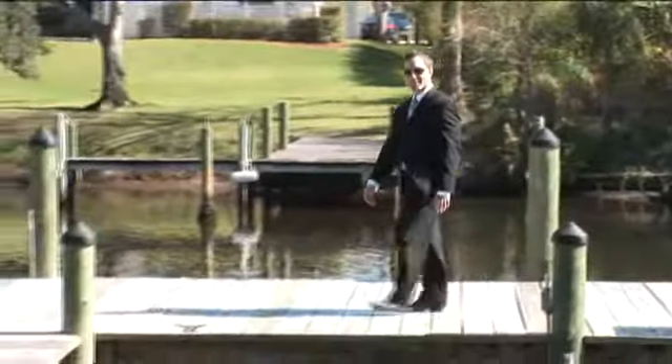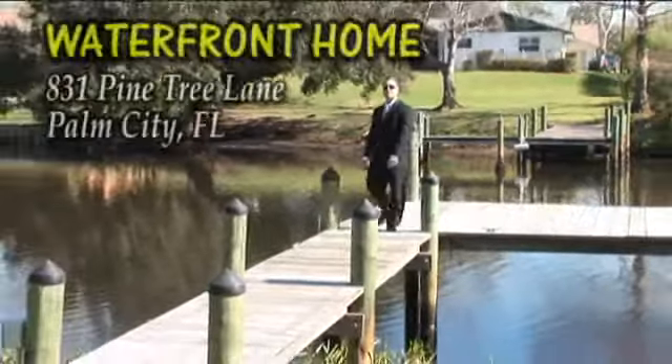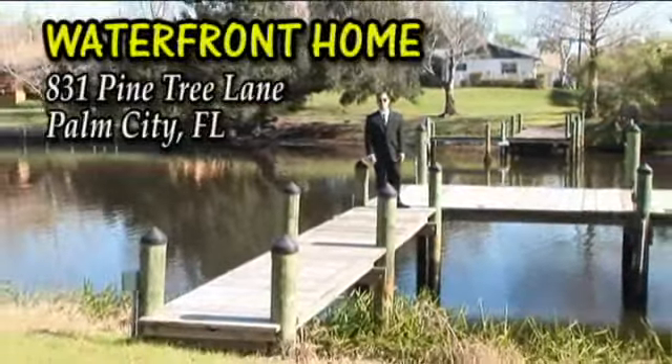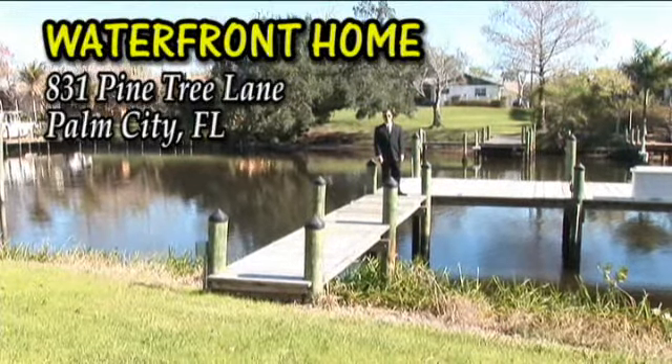Hi, I'm Derek Christensen. Thanks for stopping by Christensen Pittman Auctions. I'm excited to announce the auction of this fantastic waterfront residence located at 831 Pine Tree Lane in Palm City, Florida.